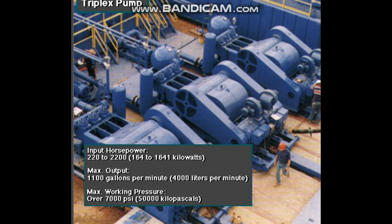Some big pumps have a maximum rated working pressure of over 7,000 psi — over 50,000 kilopascals — with 5-inch, 127-millimeter liners.